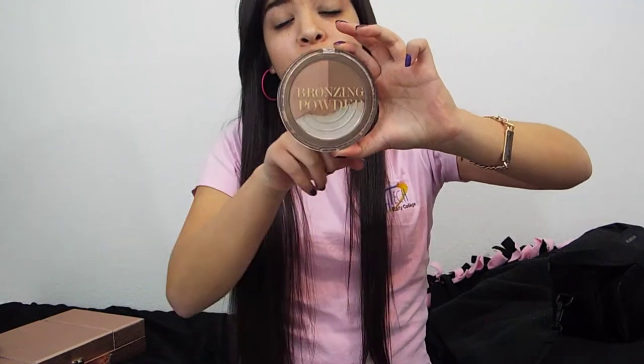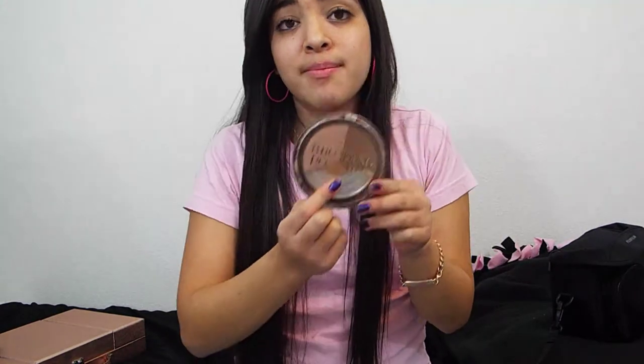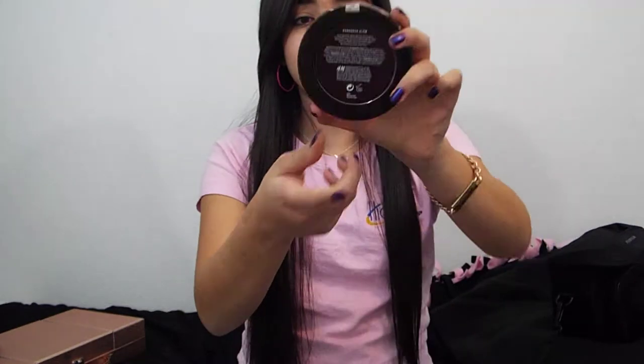The bronzer I use is from H&M — it's a bronzing powder that comes in a trio for highlighting, bronzing, and contouring. This is my most favorite bronzer I've ever had and it is in the color Gorgeous Glow. I actually broke it because it fell in the bathroom, so there's just a little chunk left and I'm trying to use as little as I can.